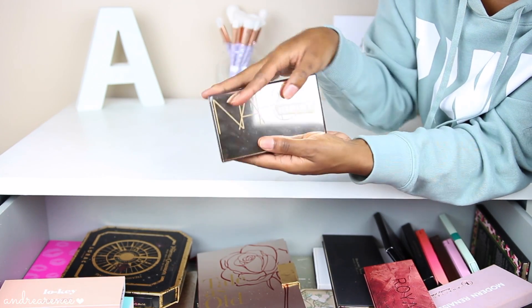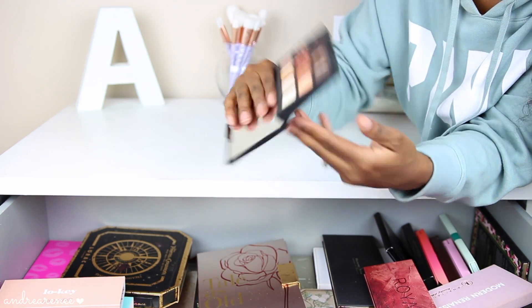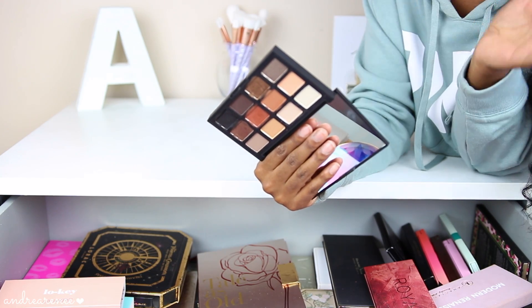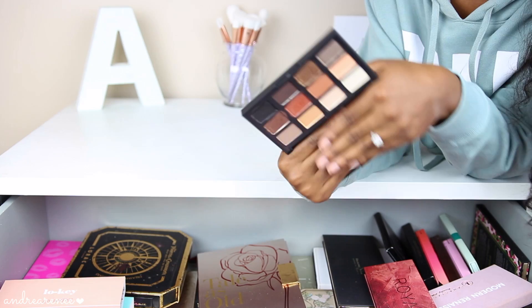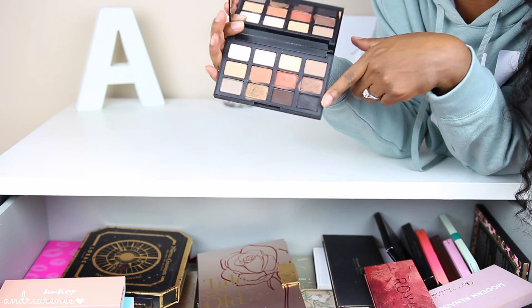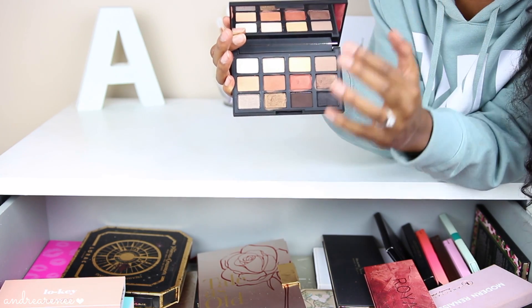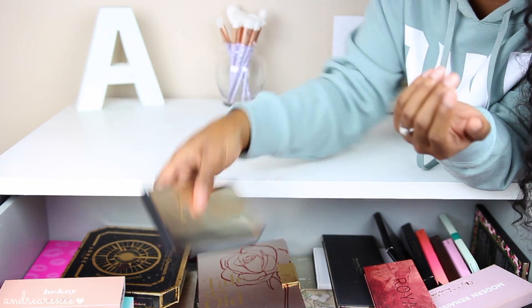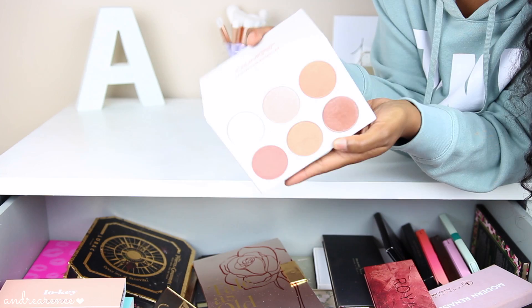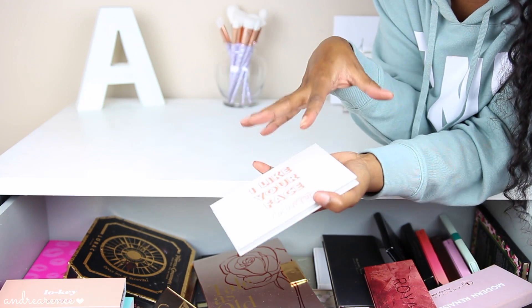Next I have the NARS Loaded Palette — this is one of NARS's newer eyeshadow palettes and actually my first eyeshadow palette from NARS. I love how the colors are more warm-toned and you have a black shadow, which I think is a staple color in any palette. The black in this one is actually more of a charcoal grayish-black, but it still makes the perfect smoky eye. These shadows are super creamy and so easy to blend — I love it. Then I have the new ColourPop Give Me More Highlighter Palette, which I featured in a recent beauty haul with some swatches.